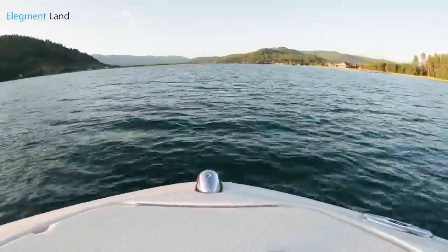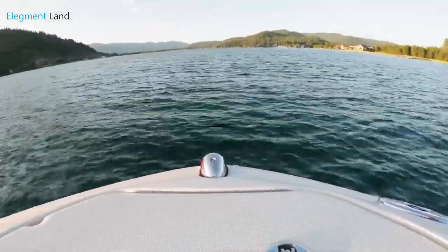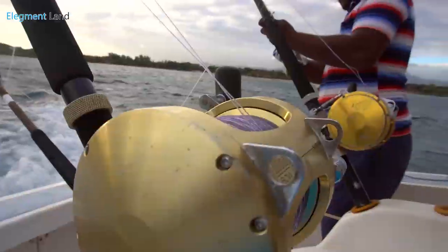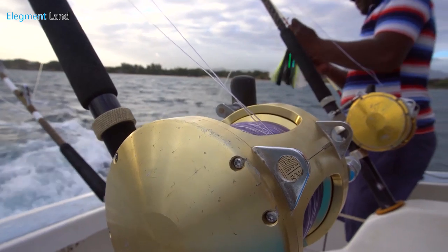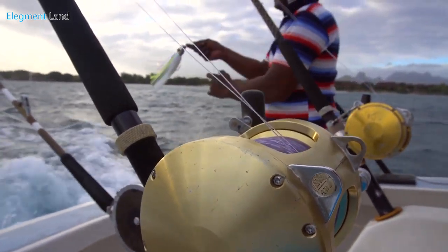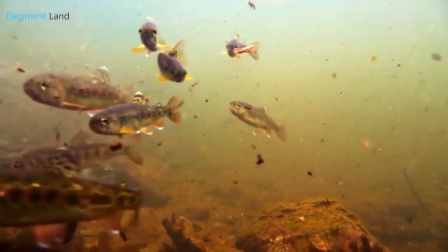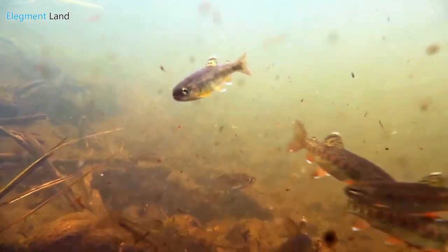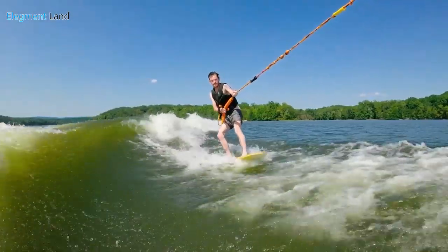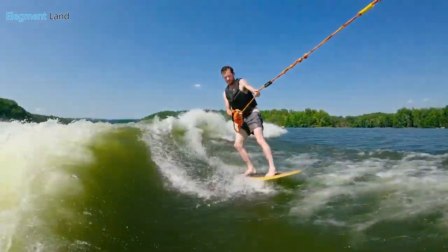Texas is known for doing things bigger, and at Lake Sam Rayburn you'll be fishing the biggest man-made lake in Texas, looking for some big fish. Only 70 minutes from the property, you'll catch the same trophy-winning largemouth bass and catfish the pros catch in the many tournaments held here. Expect to also catch bluegill and hybrid striped bass on your trip. This lake is also known for its water sports, so bring your wakeboard and water skis and have some fun.